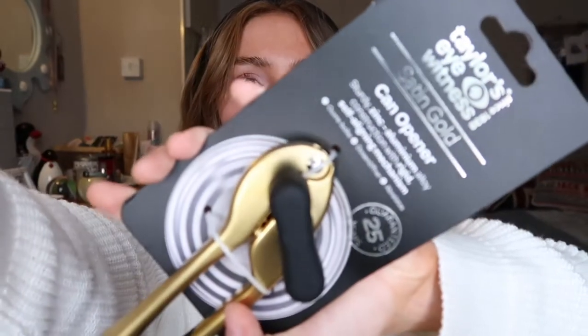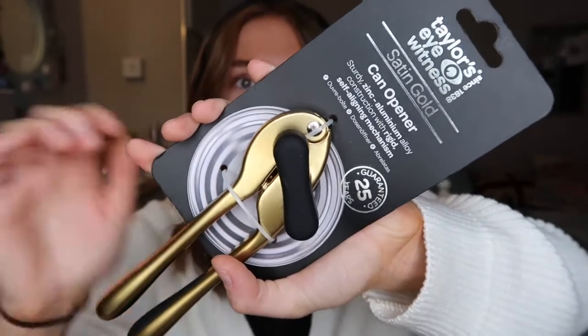Next, some kitchenware. I got this Taylor's Eye Witness Saturn Gold can opener. I have a can opener from uni but it was a cheap plastic white one from Ikea that didn't actually open any cans properly — it was so hard to use. This new one is super cool. I like that it's gold and it feels nice and sturdy, which is always important with a can opener. This was £7.99, looks like it was down from about £22, and I got it from HomeSense.